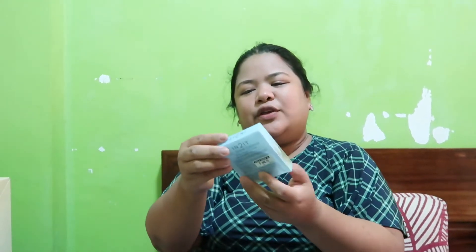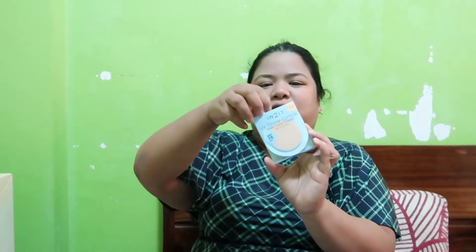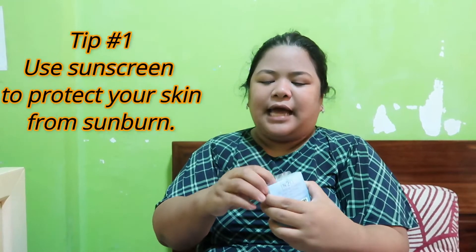So our next step is our powder. We're going to use the Intuit UV Shine Sheer Face Powder with Oil Control. This is also SPF 15, so fully covered — the face is not sunburned.